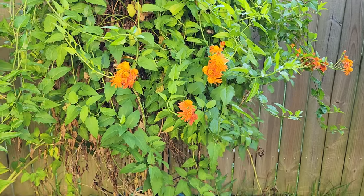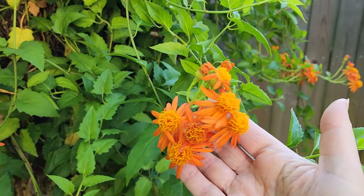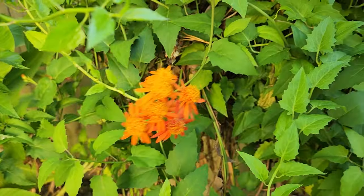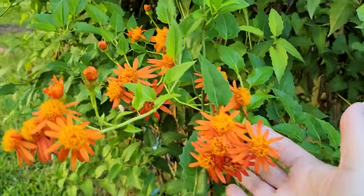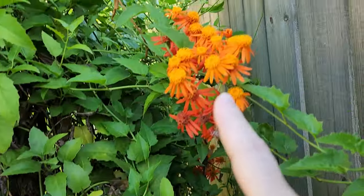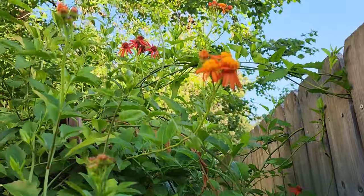As a note, my Mexican flame vine is flowering. It doesn't have flowers all over it like it does in the springtime, but I'm really happy to see it flowering again — and so are the butterflies. They're very happy seeing it flower.